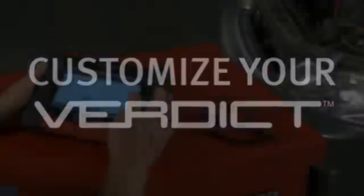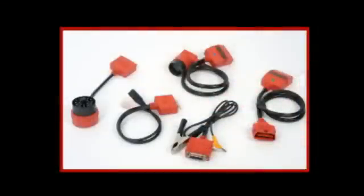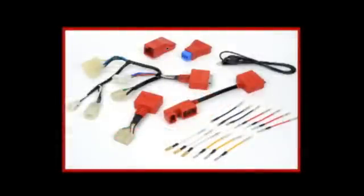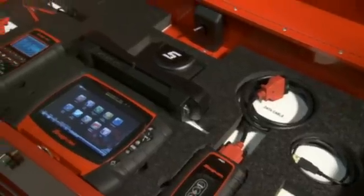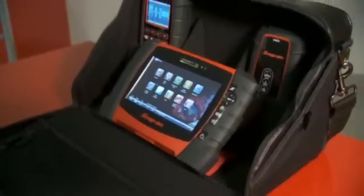Outfit your Verdict with custom accessories to suit your style. Expand your power with the optional European Vehicle Software Kit, a docking station, spare battery, precision low-amp probe, and adapters for older vehicles. Protect your investment with the custom-fit foam drawer organizers, screen protectors, and a travel case.